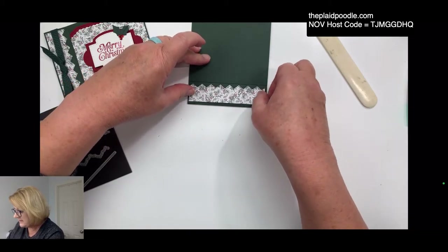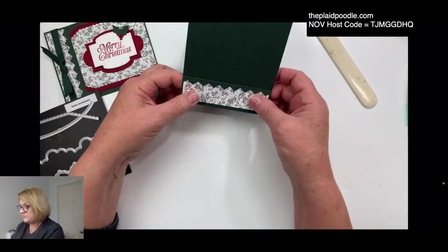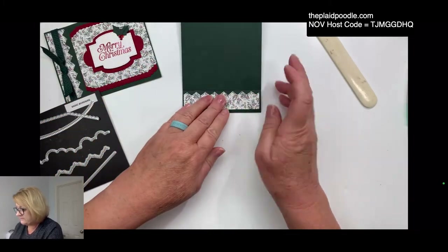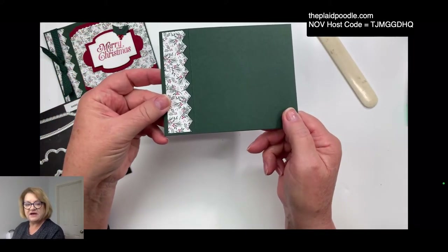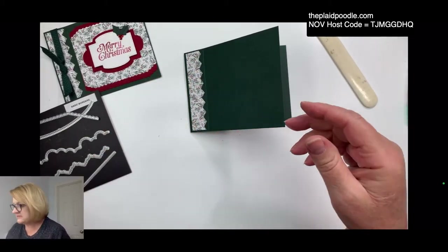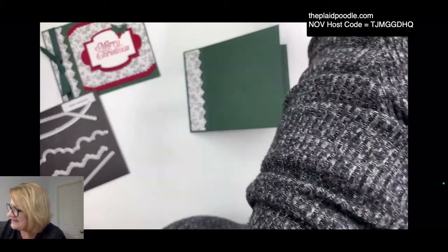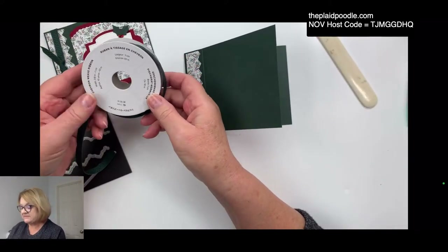I'm just going to lay this right in the center of that binding part — that little 1¼-inch part — and it just gives it a little bit of texture and design. Then I'm going to use this ribbon from the annual catalog as well — it's a chevron weave — and I'm going to show you a little trick how I do these knots.